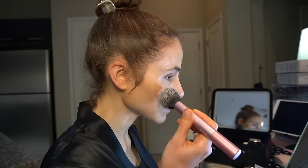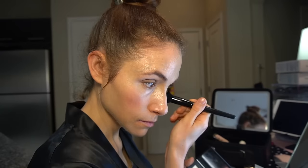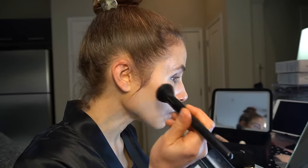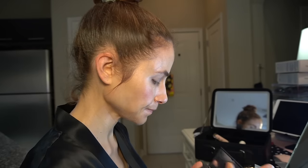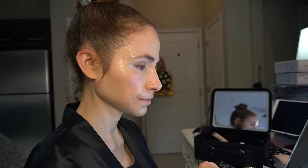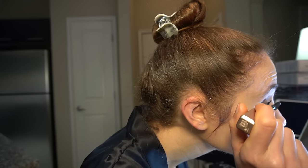I like to use the translucent powder — this is the NARS Translucent Crystal Light Reflecting Setting Powder. Mascara: Lancôme Lash Idol. Then to match my blush, the NARS Afterglow lip balm — I really like these, they're very moisturizing and fragrance-free and flavor-free.